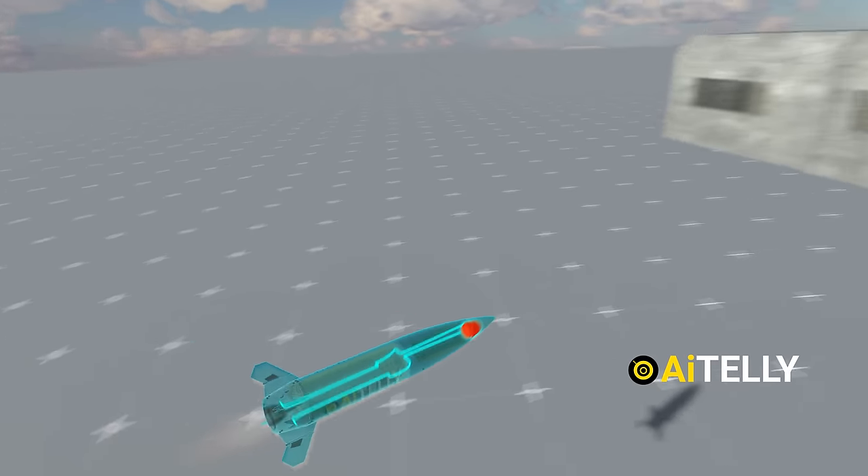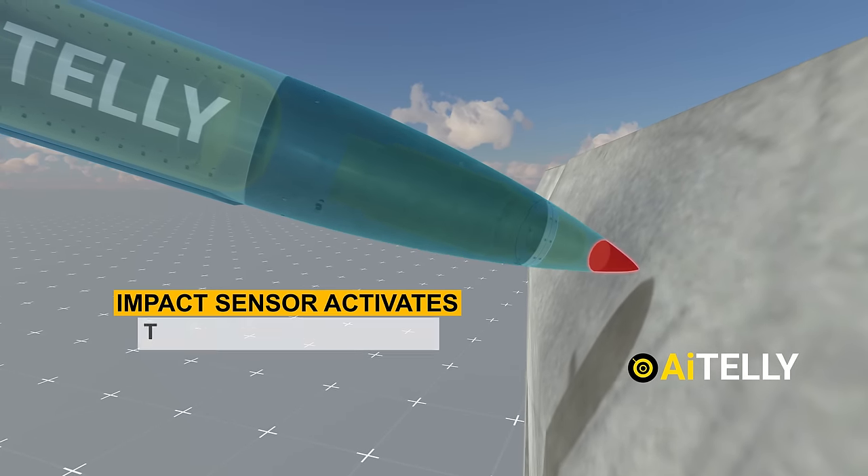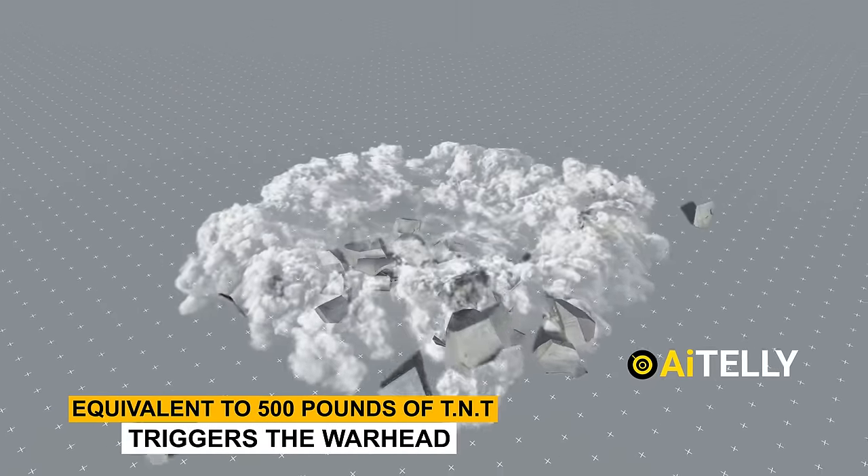Step 8: When it reaches its target, the impact sensor activates and triggers the warhead, producing a blast equivalent to 500 pounds of TNT — capable of damaging or destroying any bunker on the battlefield.